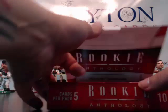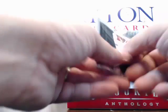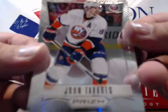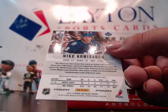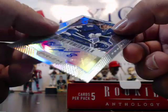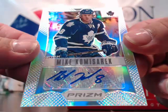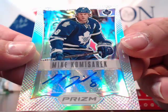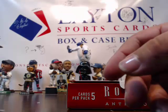Bowman Football is on deck — are you guys up for doing a random case or random half case of Bowman Football? John Tavares and another Maple Leafs hit — wow, another one for Sato Ken! Mike Komisarek autograph for the Toronto Maple Leafs. There you go Sato Ken! And a Tyson Barrie rookie card.